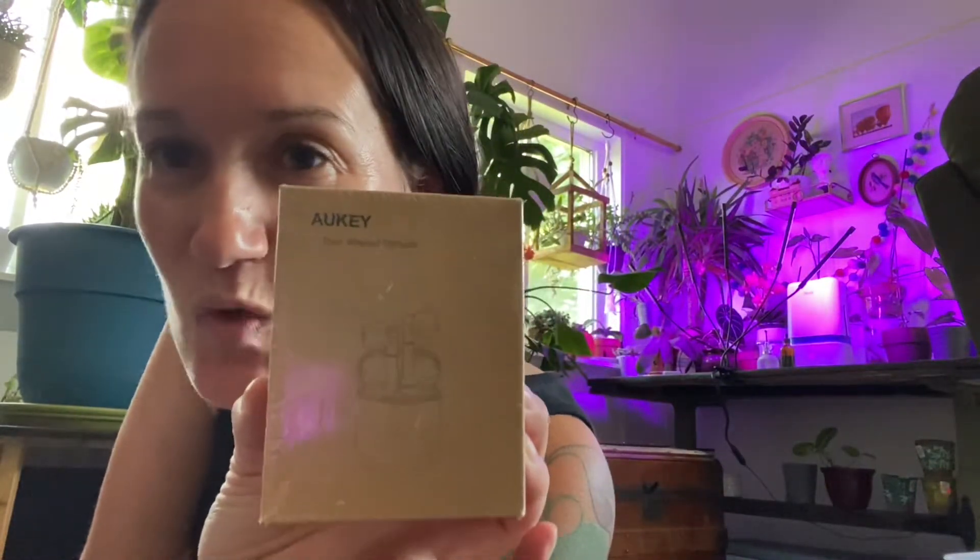Next we have something else my son picked out — wireless earbuds, new in the package. Then we have another unmarked box — it's kind of heavy, we'll see what it is. Oh my gosh, you guys are not even gonna believe this — it's an aquarium volcano kit! That is just exactly what we needed to go with the ship that we have.